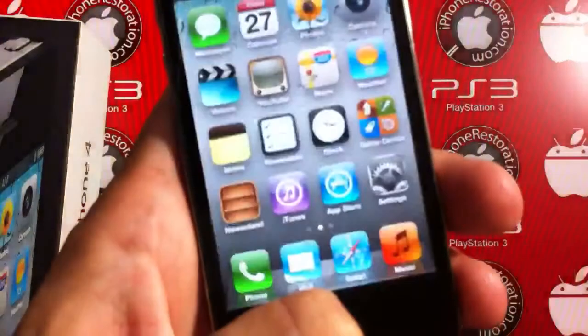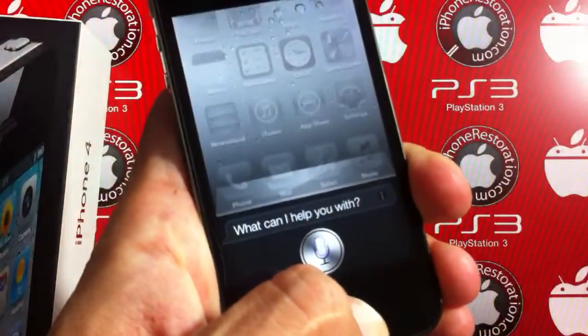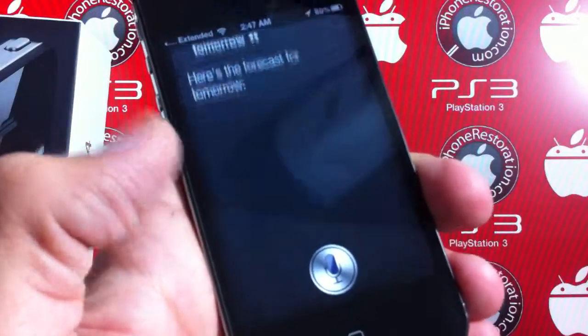It also has a full working version of Siri. "What's the weather tomorrow?" — and Siri responds: "Here's the forecast for tomorrow."